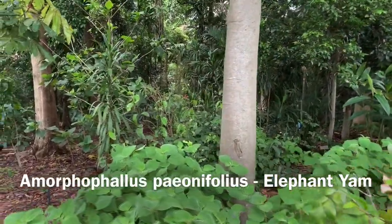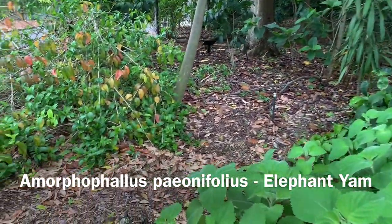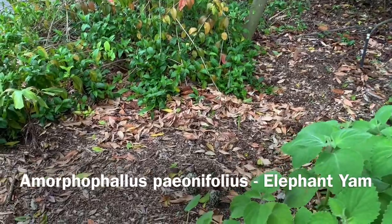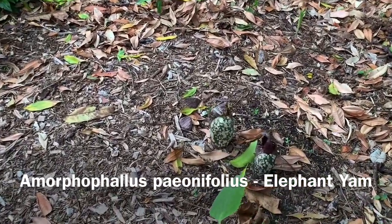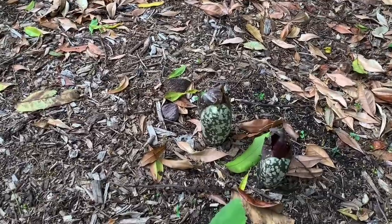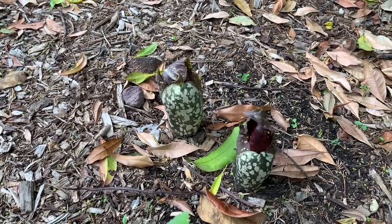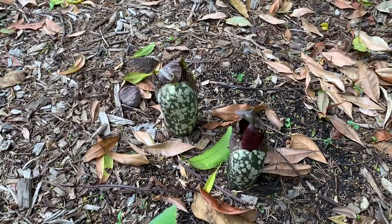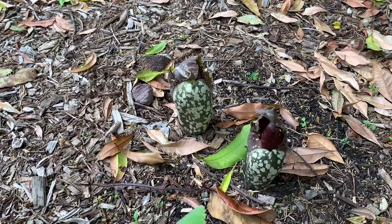Amorphophallus bulbifer is not the only species of this unusual genus we have in the gardens. In the corner of our Australian rainforest garden we have a species that grows in far northern Australia — this is Amorphophallus paeoniifolius, or the elephant yam. It's a really important food source in India, Indonesia, and Thailand, because that underground corm or tuber is edible.